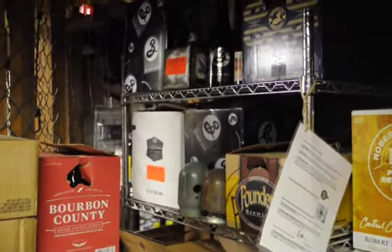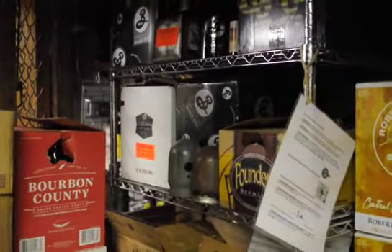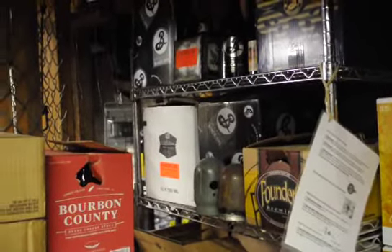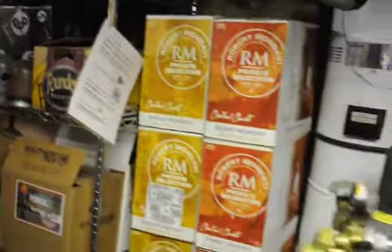Up to two years. I see Founders — that's actually their Backwoods Bastard, and we also have their Imperial Stout aging as well. It improves the taste. If you have a beer that tends to be higher in alcohol — what some people call 'hot' because it has that alcoholic taste up front — that tends to dissipate when you age the beer, and a lot of the nuances of the barrel will start to come out. You get more of the vanilla flavor and things like that. The maximum amount of time you should age is about two years — 18 months, one year is always good, especially for stouts and barley wines.